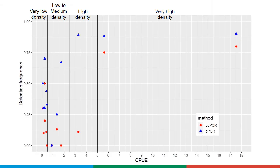We detected noble crayfish eDNA from all lakes, even at very low densities. However, the DNA concentrations were low and did not correlate with population density. Detection frequency was higher at high density, and qPCR was more sensitive than ddPCR.